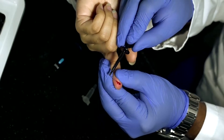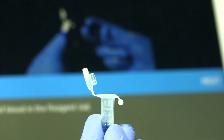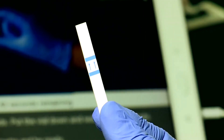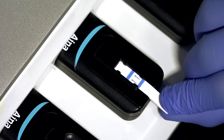Instead of drawing blood from a vein in a lab, this innovative device takes just a drop of blood from a finger prick to estimate the HbA1c — that is, glycated hemoglobin — which is currently the best way to diagnose diabetes or check if a patient's diabetes is under control.